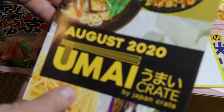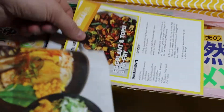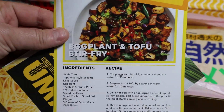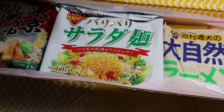So here's August — got a little crinkled, that's okay. August Umai Crate. Recipe card — yes please. Eggplant and tofu stir-fry. That's going to tell me what the special recipe ingredient is, so I don't want to look at that just yet.